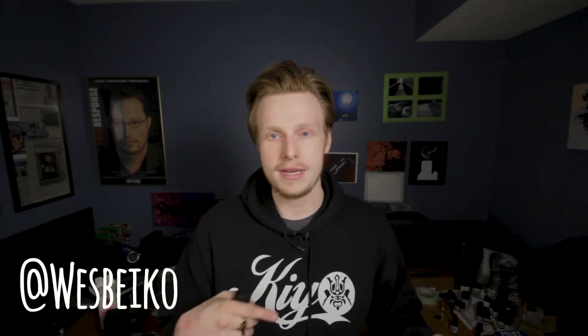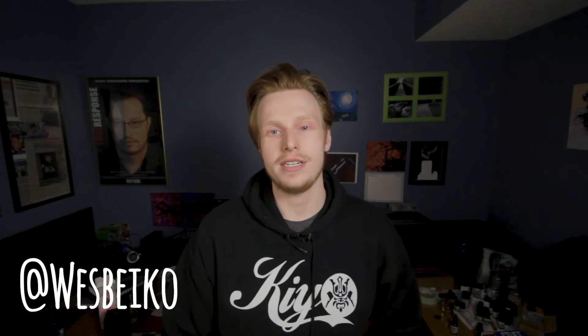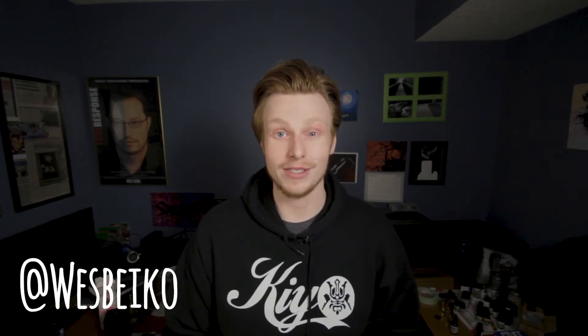I'll give you a hint about tomorrow's video too — I'm gonna explain why I've been gone for the past month. It has to do with car stuff. I'm doing a video about the top five car scents that I personally spray in my vehicles that I really like. Go check out my personal Instagram at West Beiko — W-E-S-B-E-I-K-O — and that'll explain a little more about what I'm talking about.